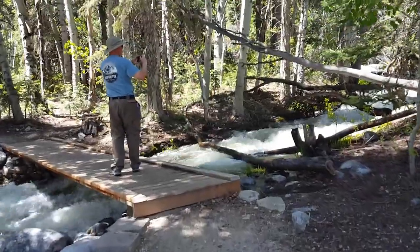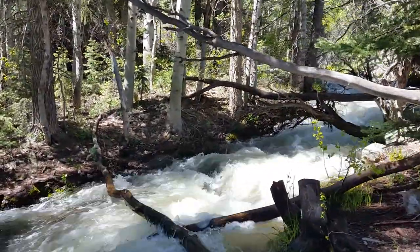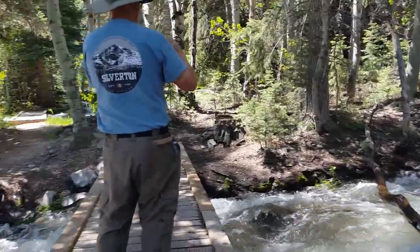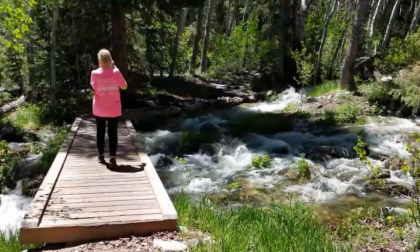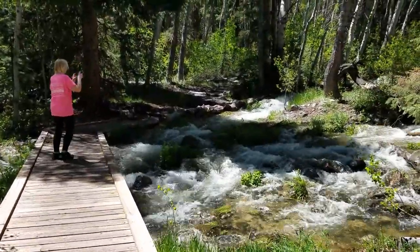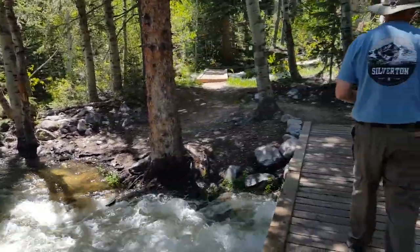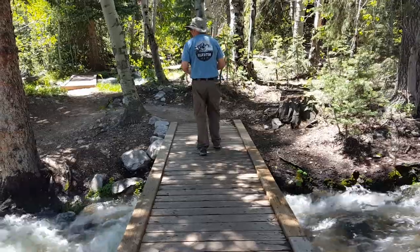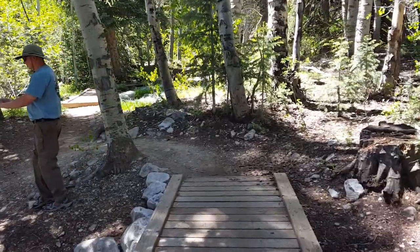I just have to show you guys this — this is so cool. Just a minute, I'll turn you around. Look at this — this is awesome! The water is just rushing like crazy. I certainly don't want to trip and fall in here.